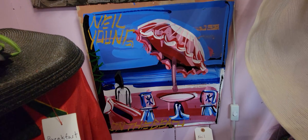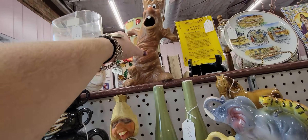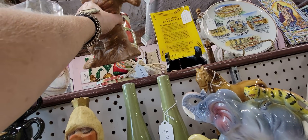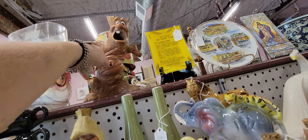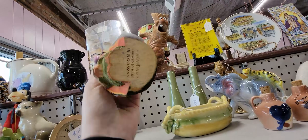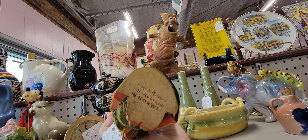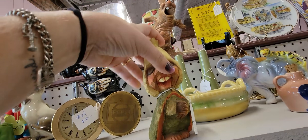Oh look at this spooky tree — he's $25, he's so spooky! Oh, this looks like a little Norwegian piece — carved by hand, a little Norwegian guy.